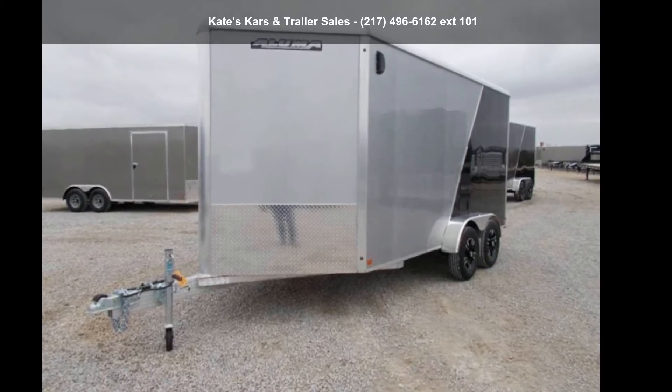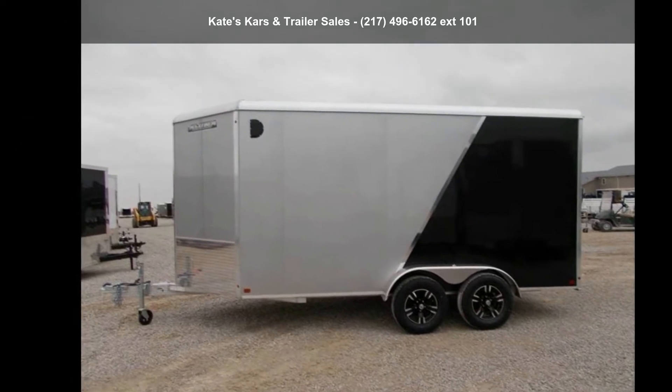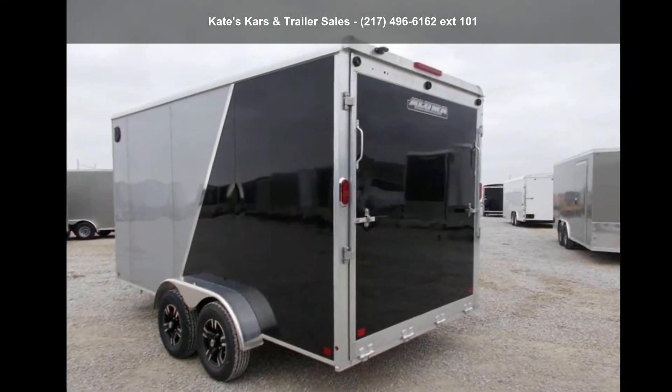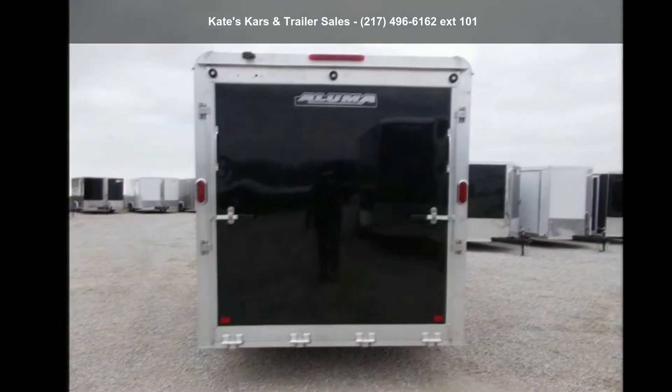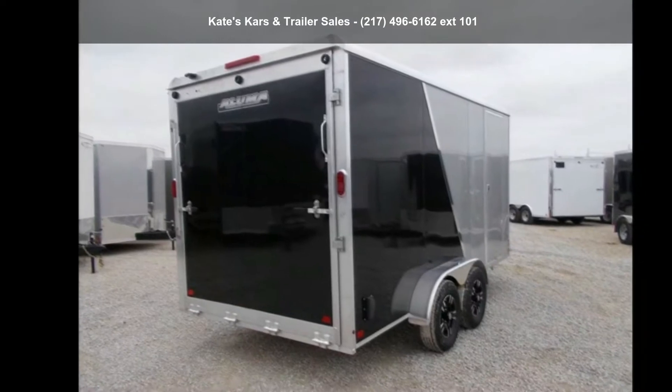Check out this Aluma 2021 7X14 Enclosed Aluminum Trailer — 7X14 Extra Tall. This trailer is ready for the road. Financing options are also available for qualified buyers. Call now to ask the dealer about this unit.